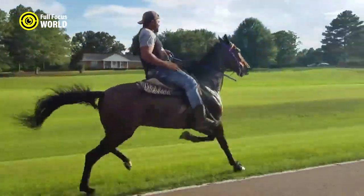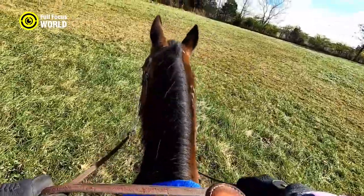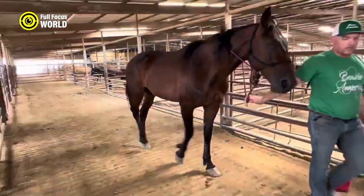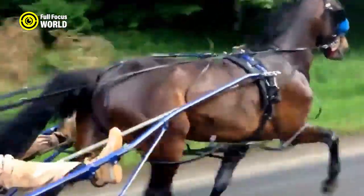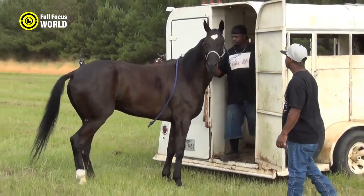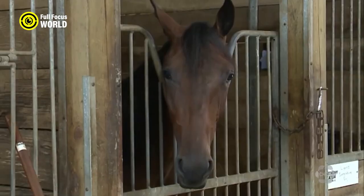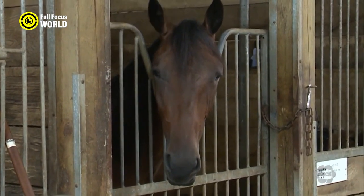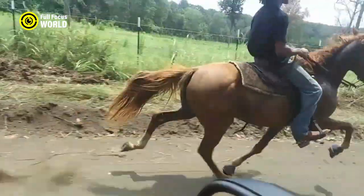Standard Breds are typically bay, brown, or black, but can also be chestnut, gray, or roan. They are a medium-sized breed with a height of 15 to 16 hands and a weight of 800 to 1,000 pounds. In general, Standard Breds can achieve speeds of up to 30 to 35 miles per hour (48 to 56 kilometers per hour) during a race.